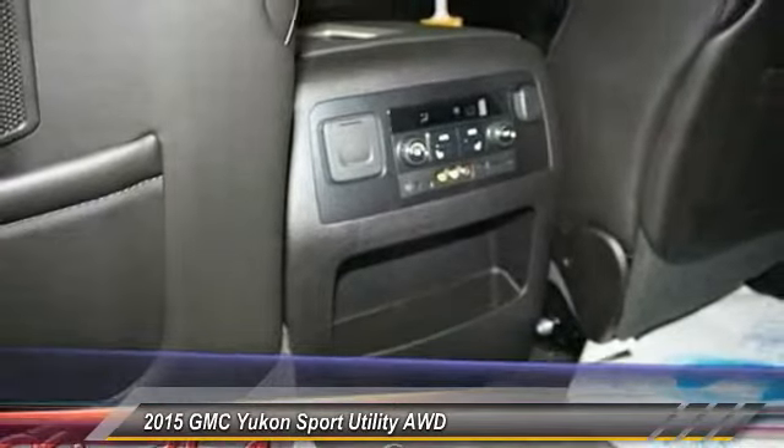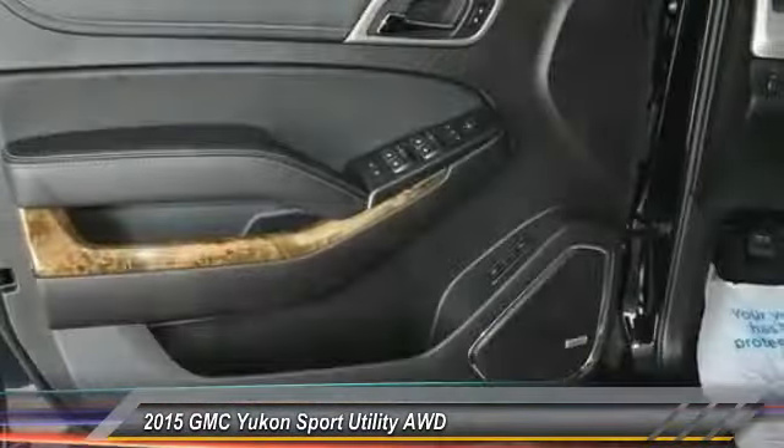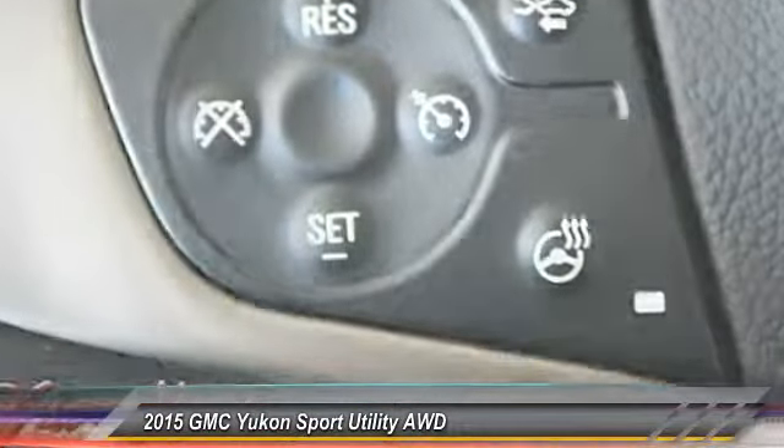If affordable style and reliability are what you're looking for, this vehicle couldn't be more perfect. Drive it today. Experience it once, and you'll never forget it. Take care. Thank you.